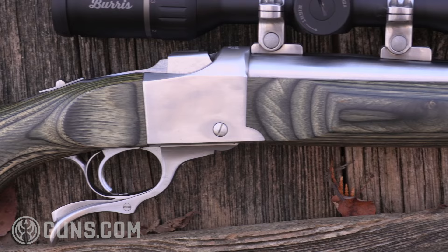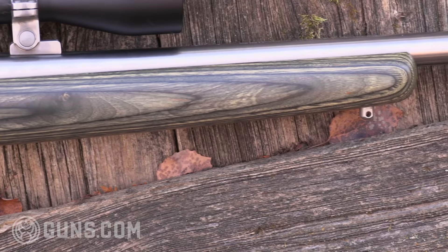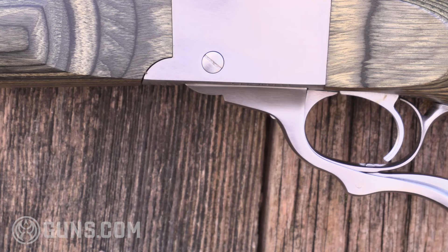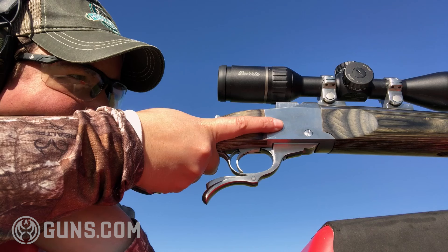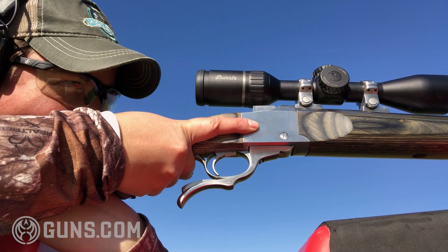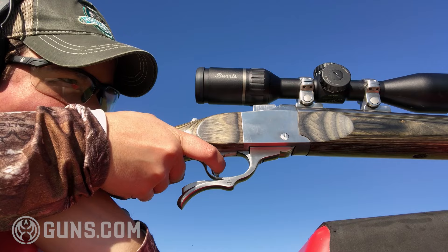If you spend some time on internet forums, you're bound to see some weekend warriors saying Ruger Number Ones don't shoot — that they're not accurate guns, who wants a single shot? Well, I've owned, shot, and hunted with a good number of these rifles, and maybe it's just a fluke, but all of mine have shot very well. This 204 Ruger, you'll see when we head out for our accuracy test, is shooting lights out on the range.